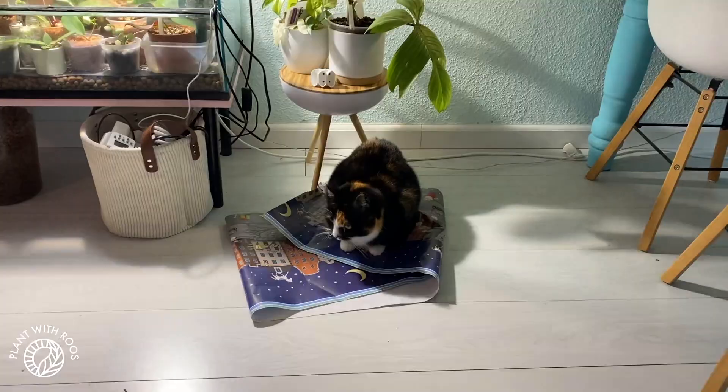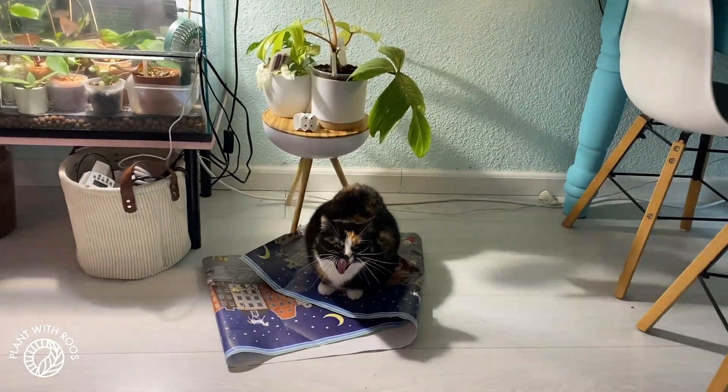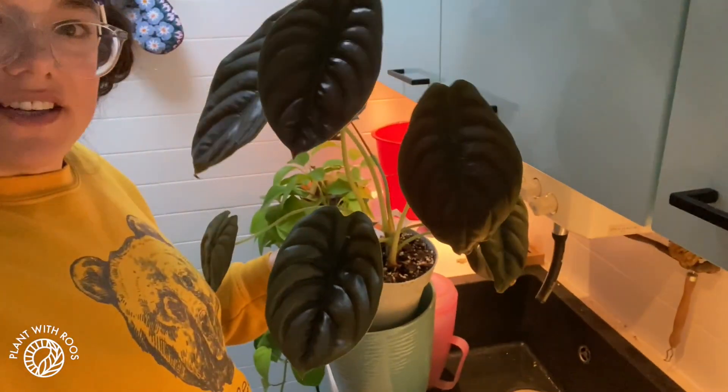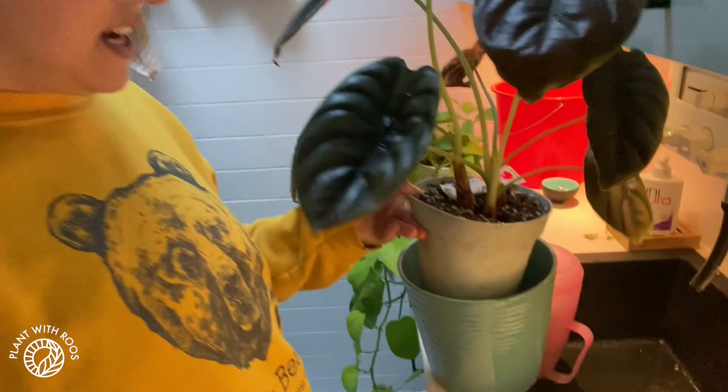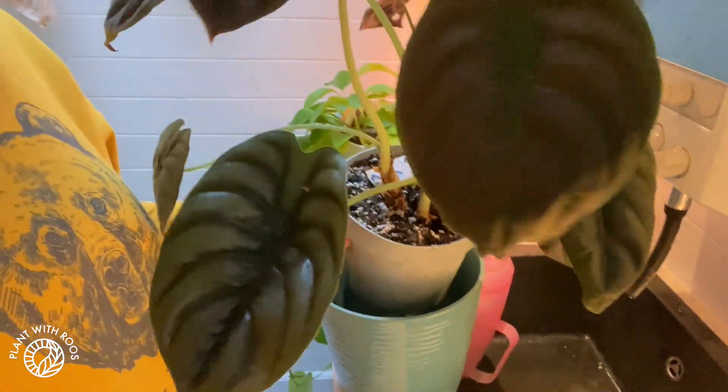I woke up because Maggie keeps meowing. I think she's hungry and she wants some food, so I guess it's time to get up. As I was in the kitchen making some lunch, I noticed that this guy probably wanted some water - I haven't watered this in ages - so I gave it that. And I'm also gonna water my Epipremnum Neon. Just always doing 20 things at the same time, which is not very effective, but that's how my brain works. Welcome to ADHD.